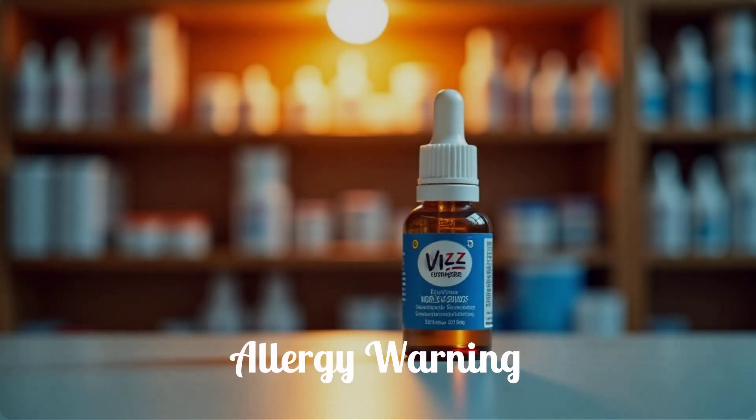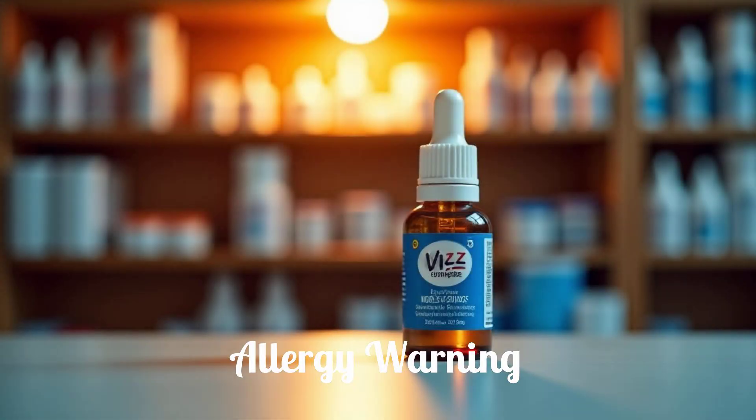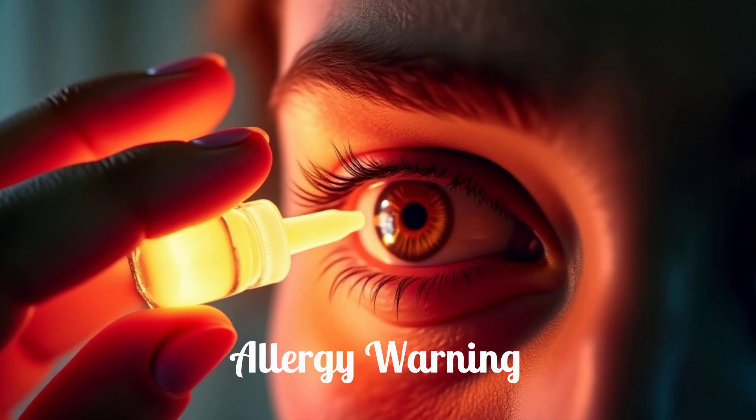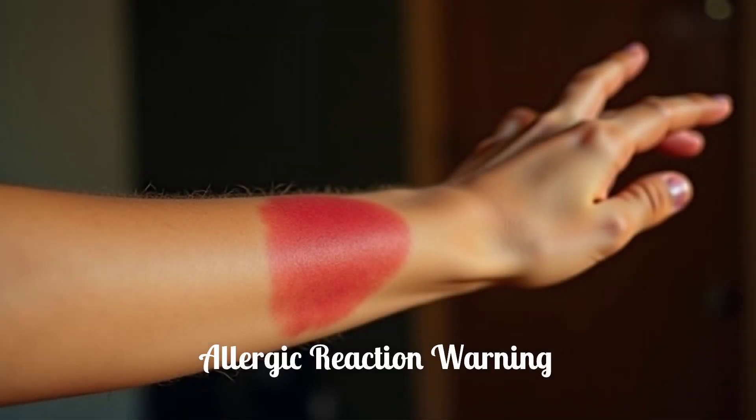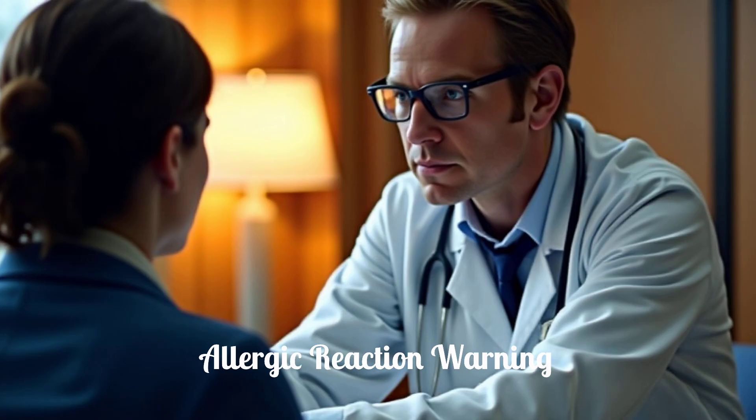Do not use Viz Eye Drops if you have a known hypersensitivity or allergy to aceclidine or any other ingredient in the eye drops, as an allergic reaction could cause serious side effects. Always check the ingredient list if you have known sensitivities. If you experience any signs of an allergic reaction — such as rash, itching, swelling, severe dizziness, or trouble breathing — seek immediate medical attention.